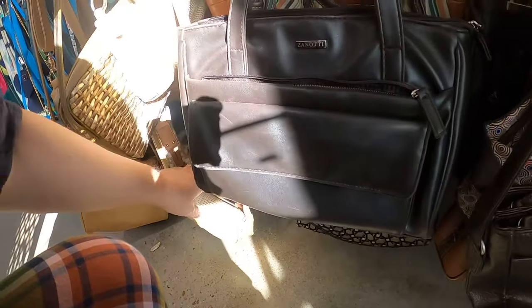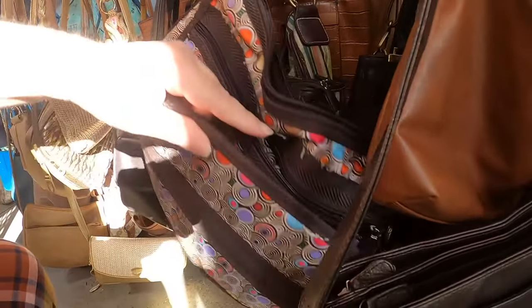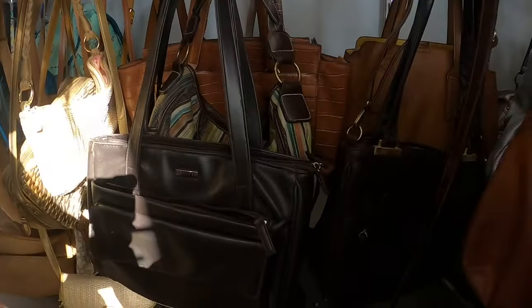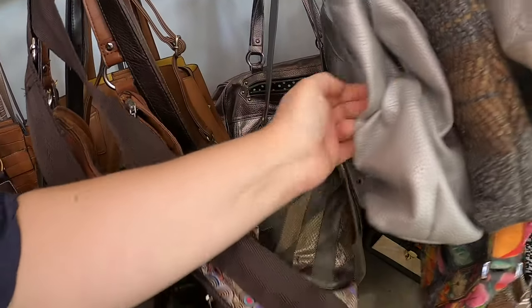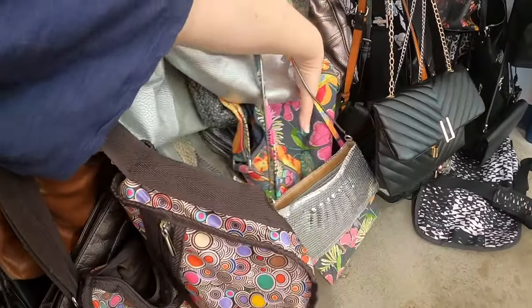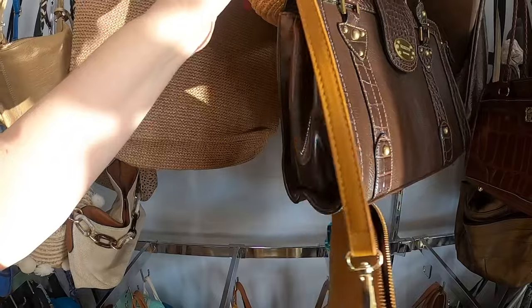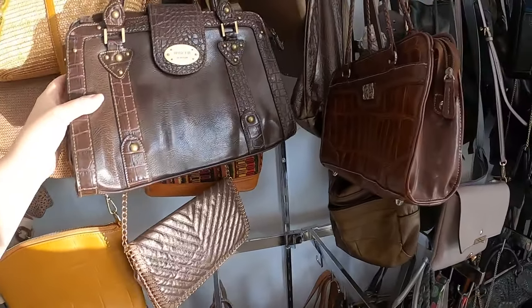We've got Zanotti. What is this one? Is that a little sport sack? Nope — it's actually not a little sport sack. We've got some other little stuff down here — Naturalizer. I think we're gonna be done with the purses over here. I'm kind of enjoying seeing all the straw purses — that's kind of nice.